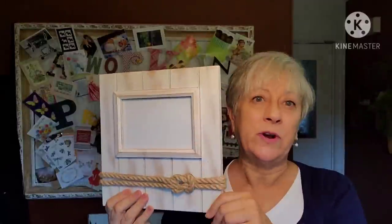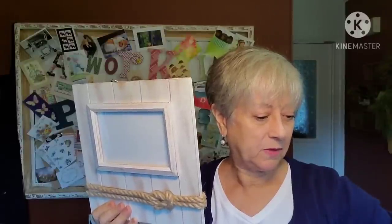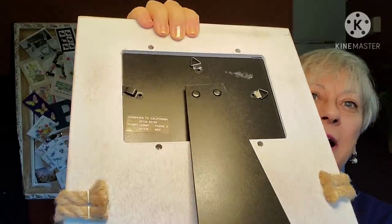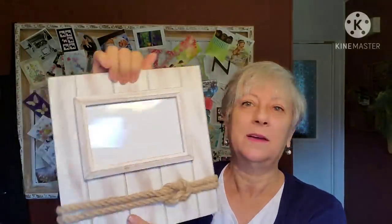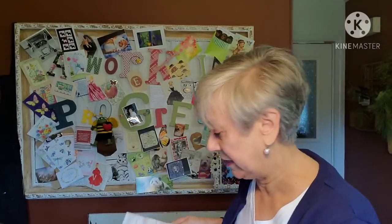A couple more pieces in the bag, then I have some more glassware. This is the frame that goes with the nautical piece — you'll see that nautical feel between the two of them. It's in very good condition, another Hobby Lobby piece. It has a couple of black marks on it, but I tried at the outlet and if you rub them, you can get them off. I know a magic eraser will get those little black marks off very quickly and easily.